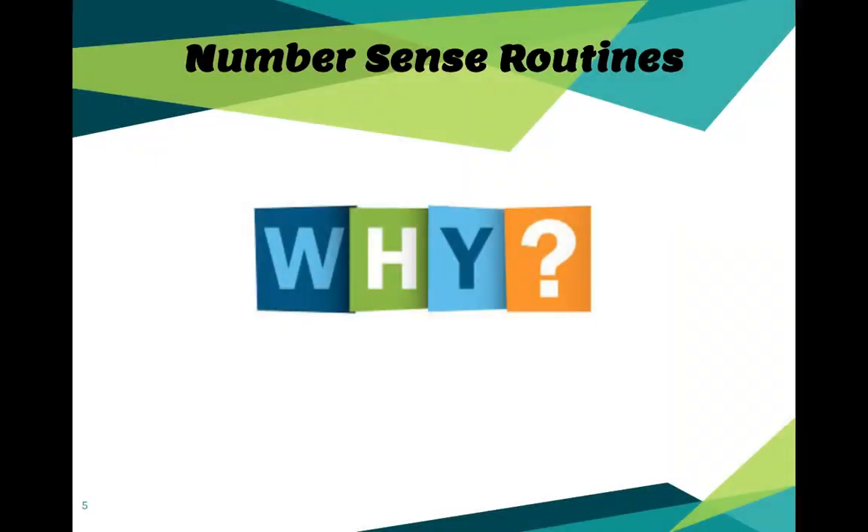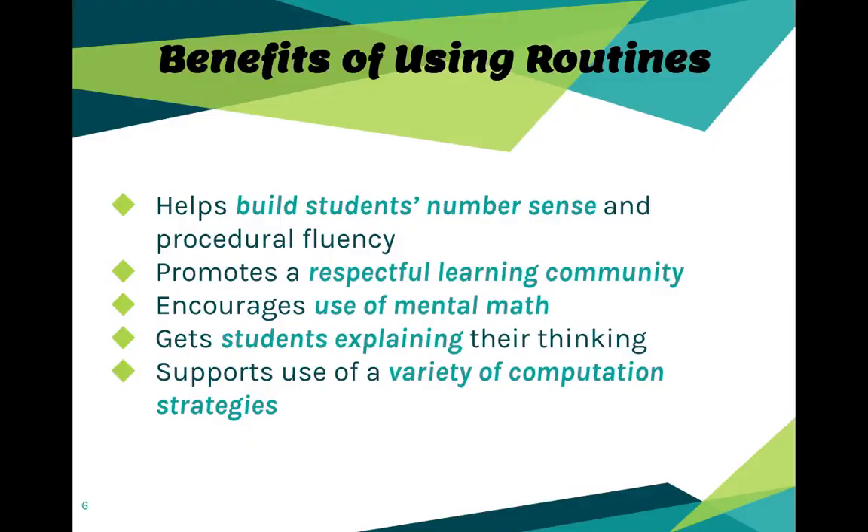As we think about number sense routines, let's justify the why — why are they valuable for students? Here are the benefits: it helps build students' number sense and their procedural fluency; it really promotes that respectful learning community; it's a great way to step into math; it encourages the use of mental math; and it gets students explaining their thinking while using a variety of computational strategies.